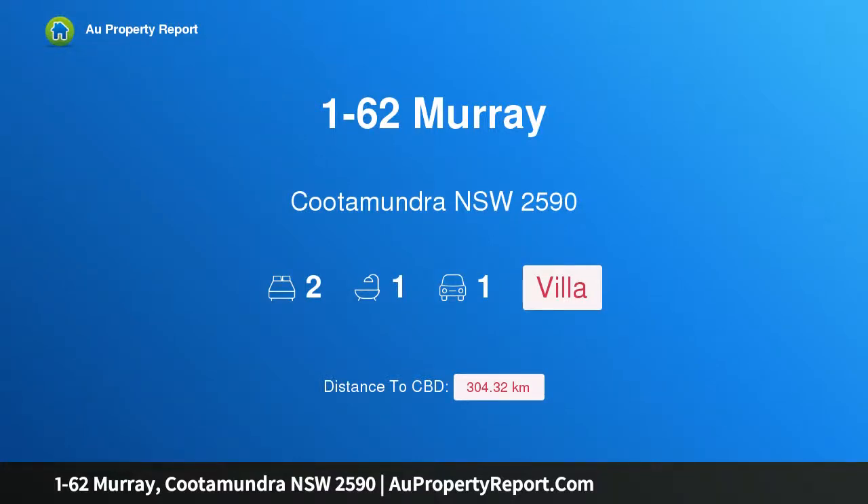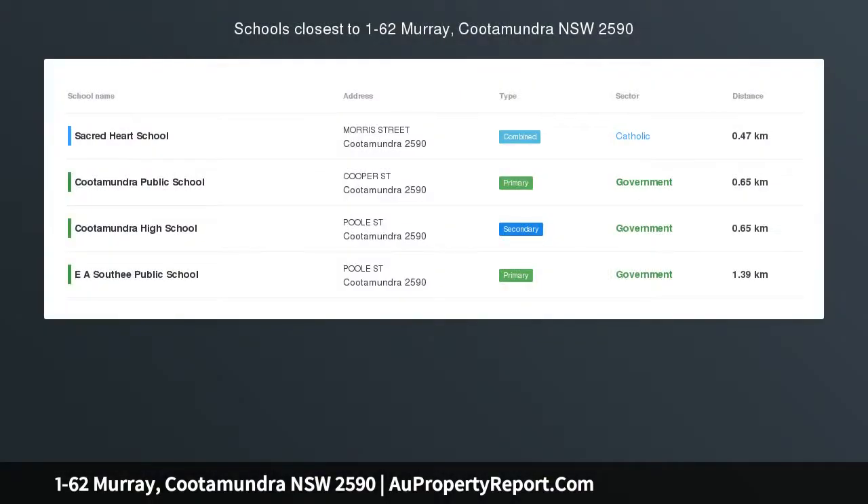Hi, I am glad to introduce property 1262 Murray, Cootamundra NSW 2590. Fantastic location, price reduced.